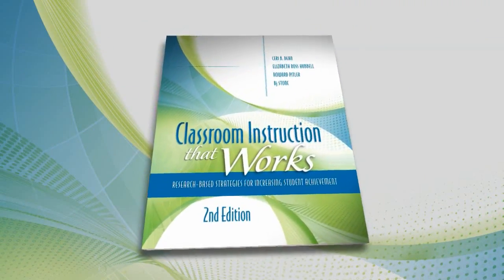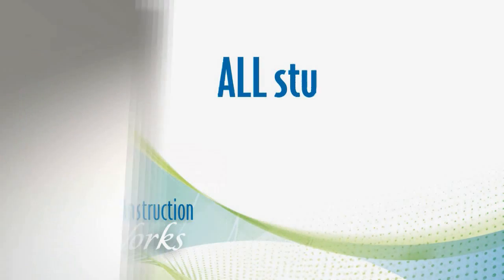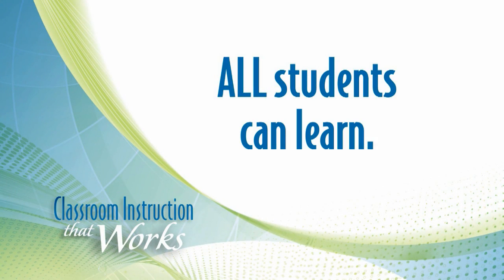Hi, I'm Siri Dean with McREL. I'm one of the authors of the second edition of Classroom Instruction That Works. We've all used or heard the expression, all students can learn, but that isn't likely unless there is high quality instruction in every classroom every day.